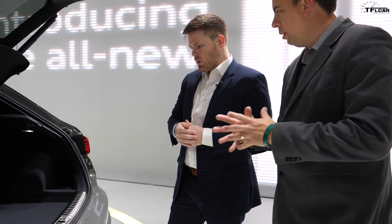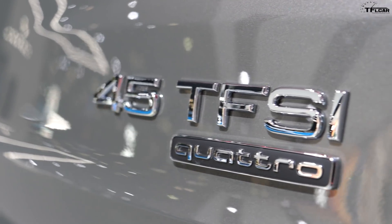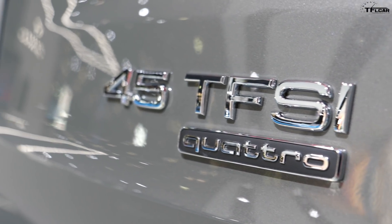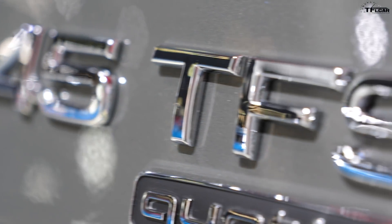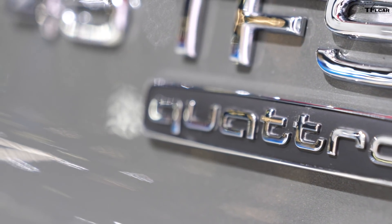The car will be available in the middle of summer. Luxury manufacturers are introducing new naming conventions and badging — here you see a '45,' which refers to a classification based on kilowatt output of the engine. But this badge is not going to make it to the United States on this Euro spec car. We will just see the Q3 and the Quattro badge.